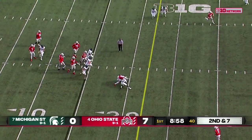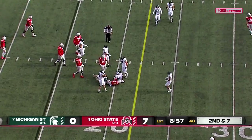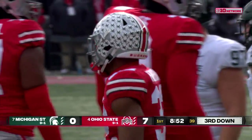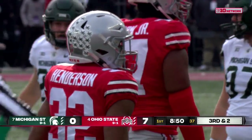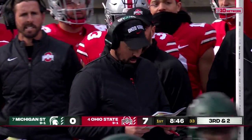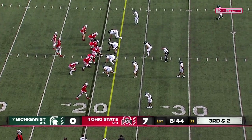Second and seven. Stroud to Henderson, will be tackled short of the marker. Buckeyes didn't face a third down on the first drive. They were in really good rhythm and attack mode, and they will crank their tempo up in these first few possessions. They are going pretty fast.